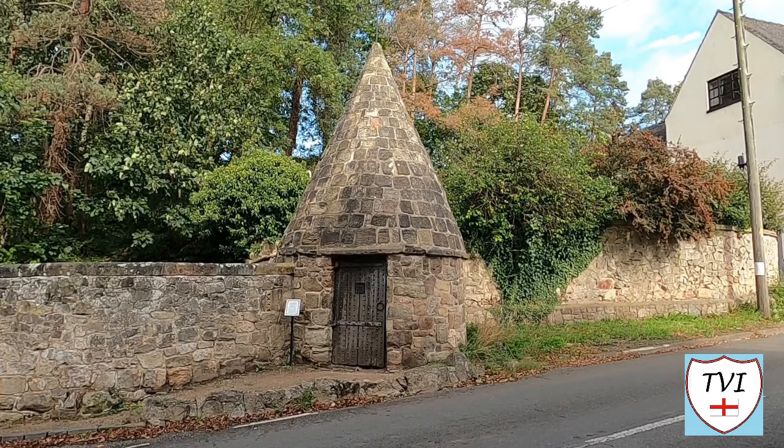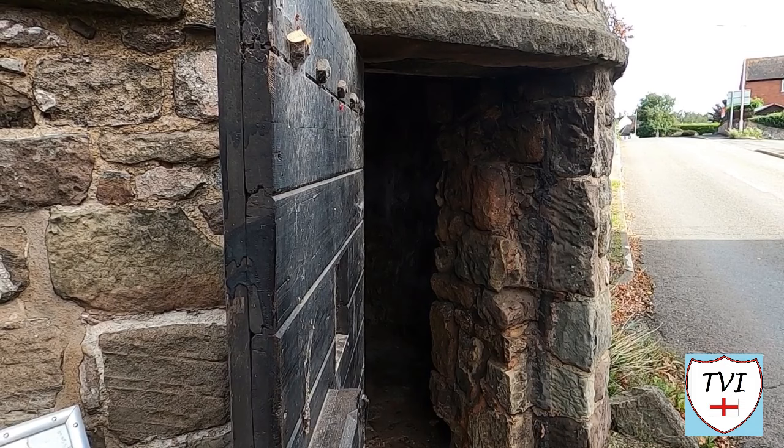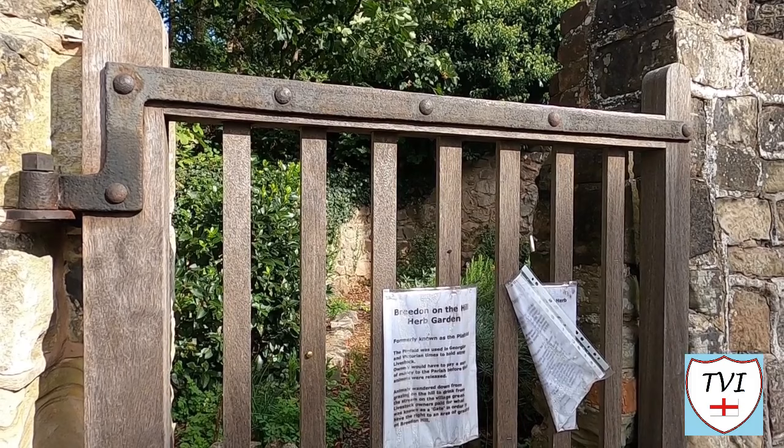Opposite the pub is the Round House, which resembles a witch's hat. This was the old village lock-up, ideally placed to detain rogues and drunkards before they were carted off to jail — and it was open, so we can go inside. Next to it is a lock-up of a different kind: the old village pinfold, which has now been turned into the Breedon Herb Garden. How can there be so much in one small piece of Leicestershire?